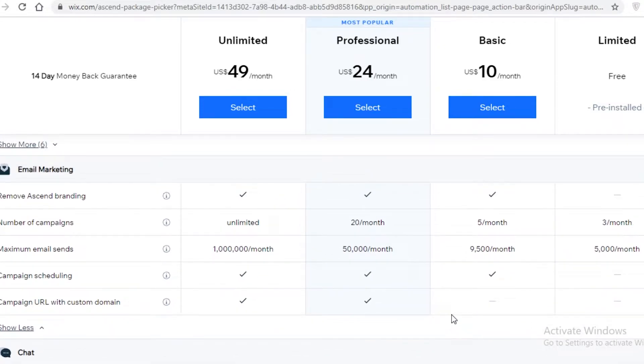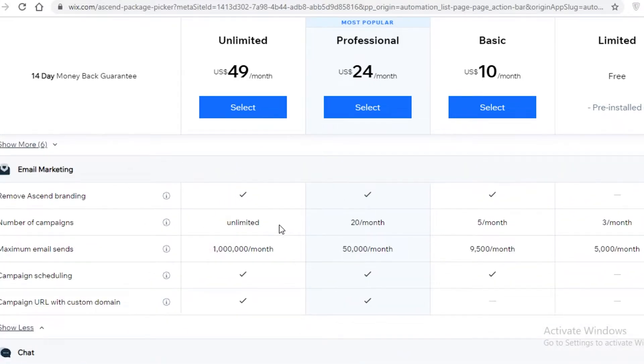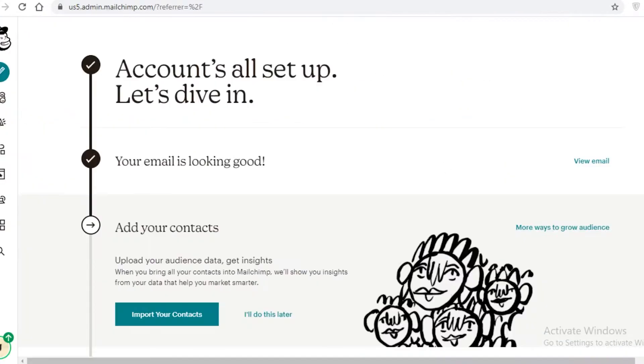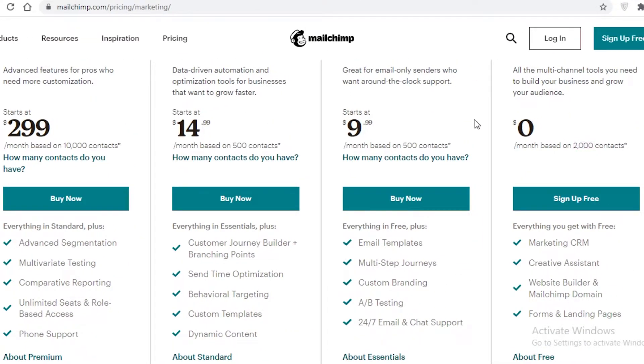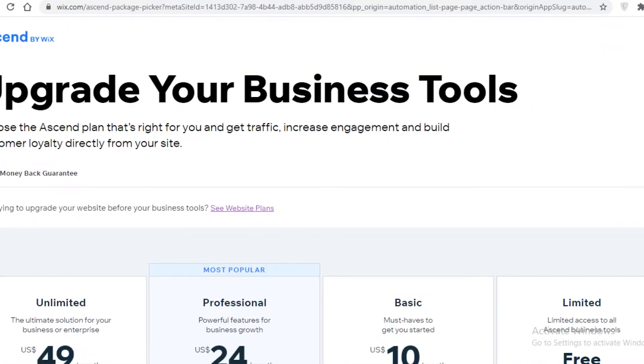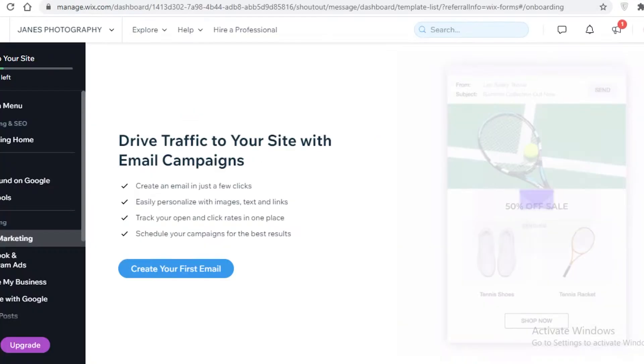You cannot do campaign scheduling on the free version of Wix, and you don't get a custom domain URL on the free or basic versions. Importantly, there is no subscriber limit on Wix, which I find to be a better feature than Mailchimp's 2,000-contact cap. On Wix, you can send 5,000 emails to 5,000 different people, increasing your reach significantly.